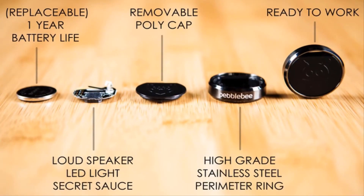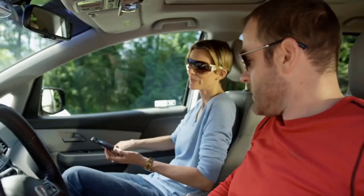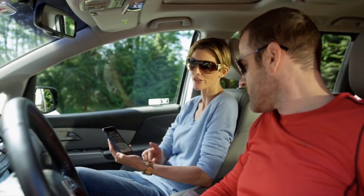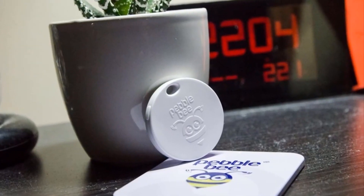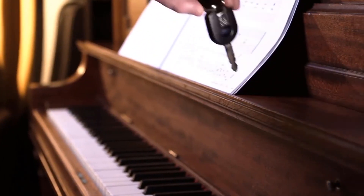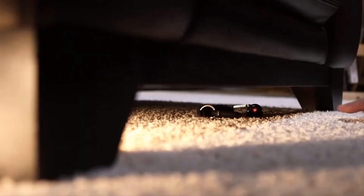The Pebblebee is small, lightweight, and water-resistant, with a replaceable battery and a crowd GPS just in case it gets lost. To help prevent it from being misplaced, it can easily clip to any keychain or belt loop and provides a ton of powerful options in one tiny device.